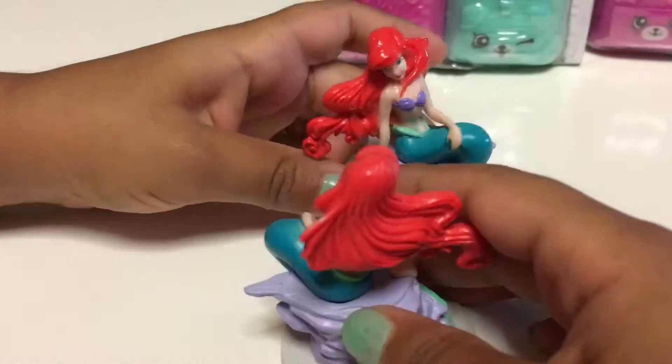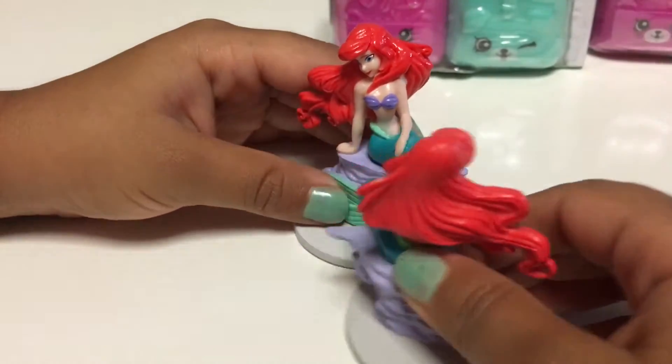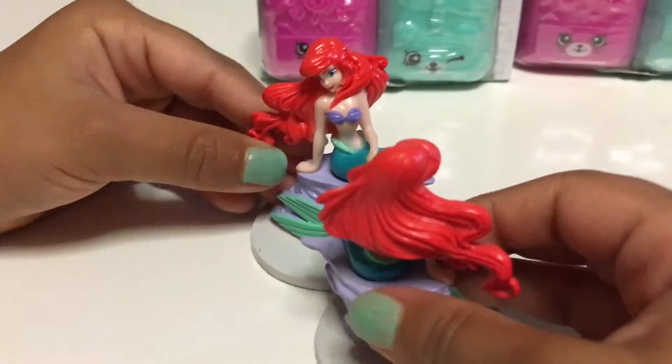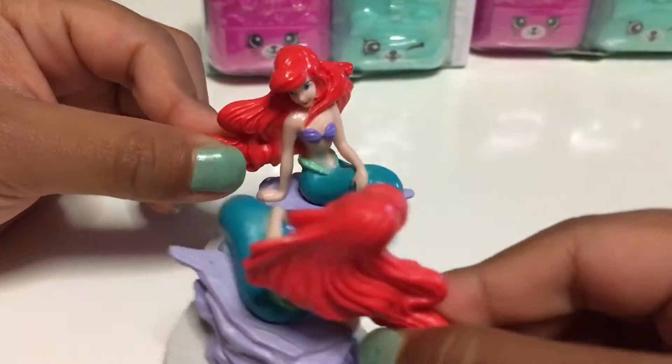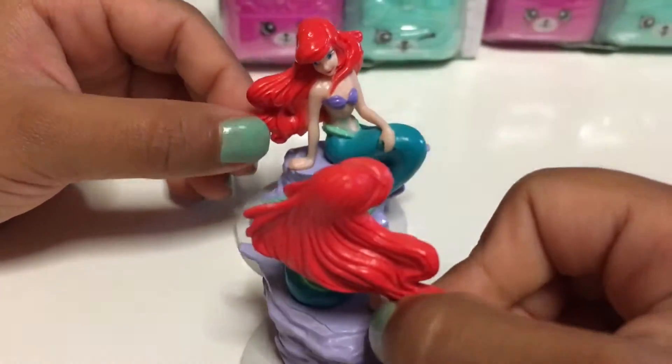Oh, your hair is nice and beautiful like mine. Oh, thanks! But your fin is very nice and shiny just like mine. Oh, thanks! Shall we go to the park - to the water park and have some fun there? Sure, come on!